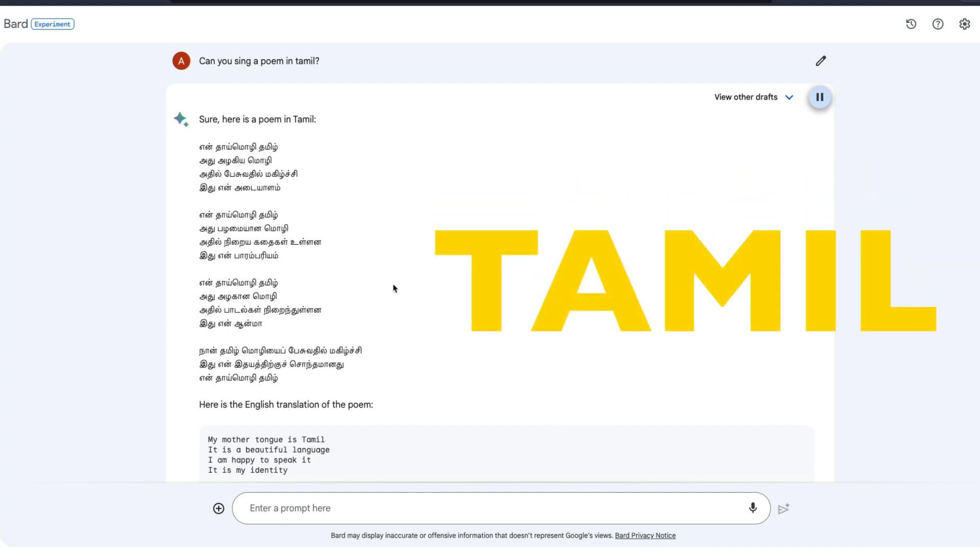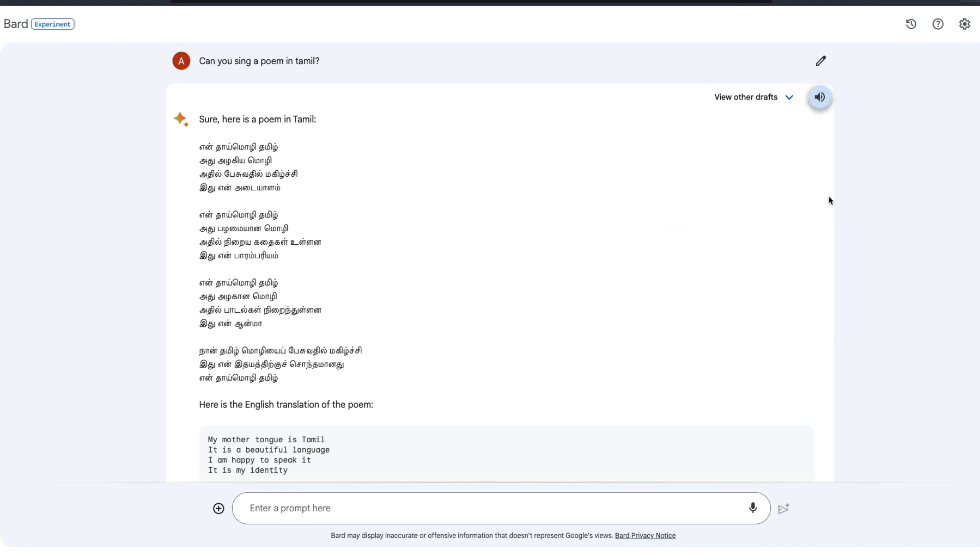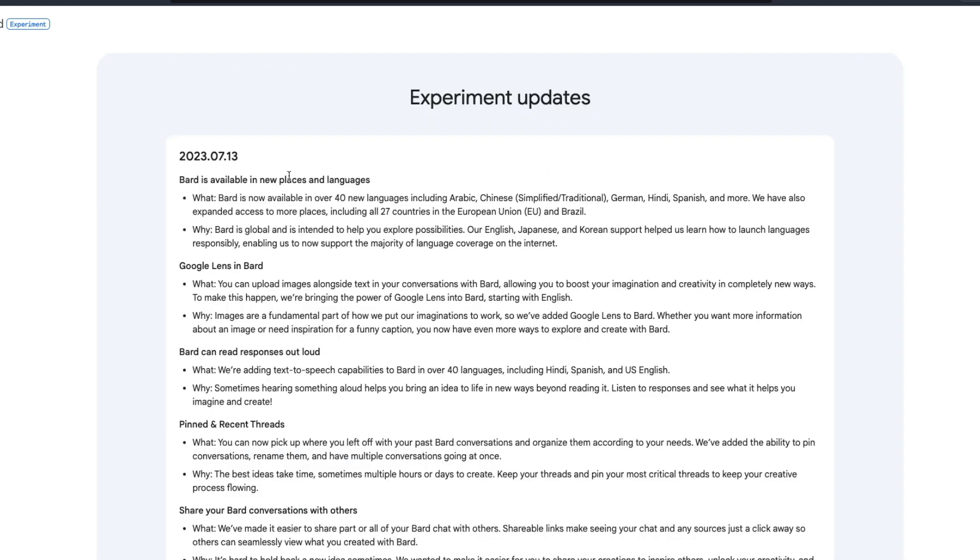If you understand the language, I have never heard a TTS system that doesn't sound robotic when it's not in English. For English you have really good systems, but for languages like mine I've always heard completely robotic systems — and this is not one of those. I am super impressed with every single update that Google has done here.